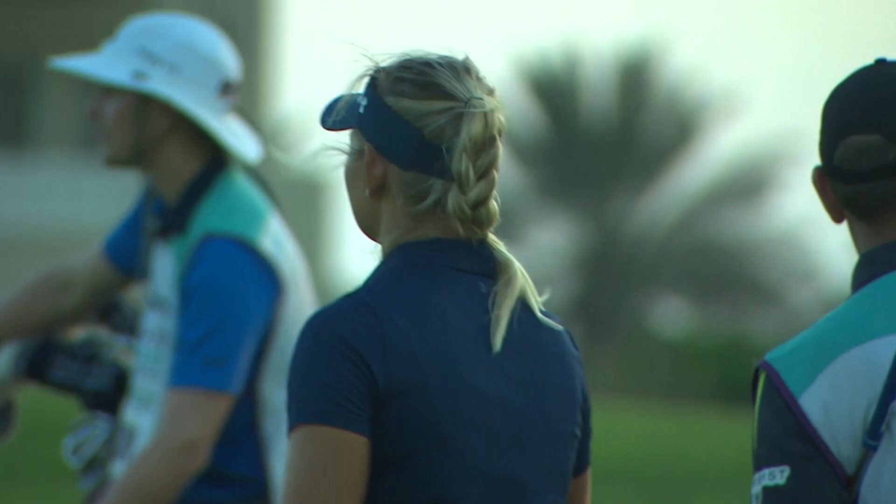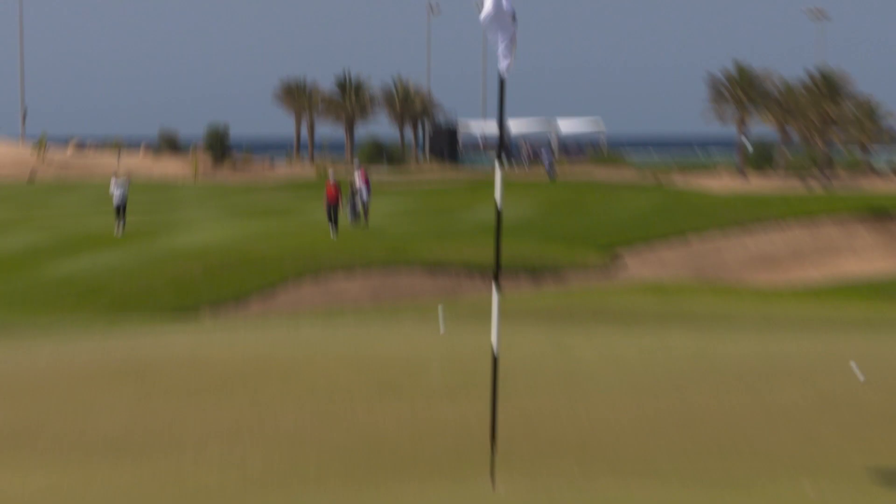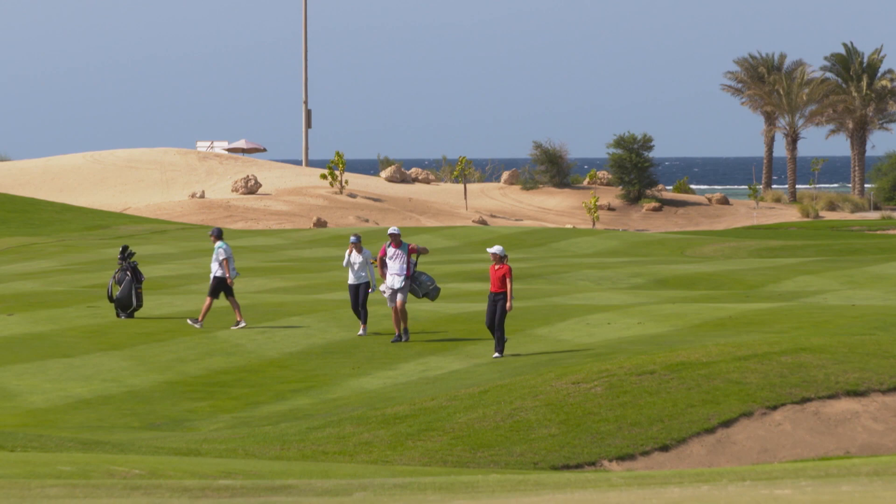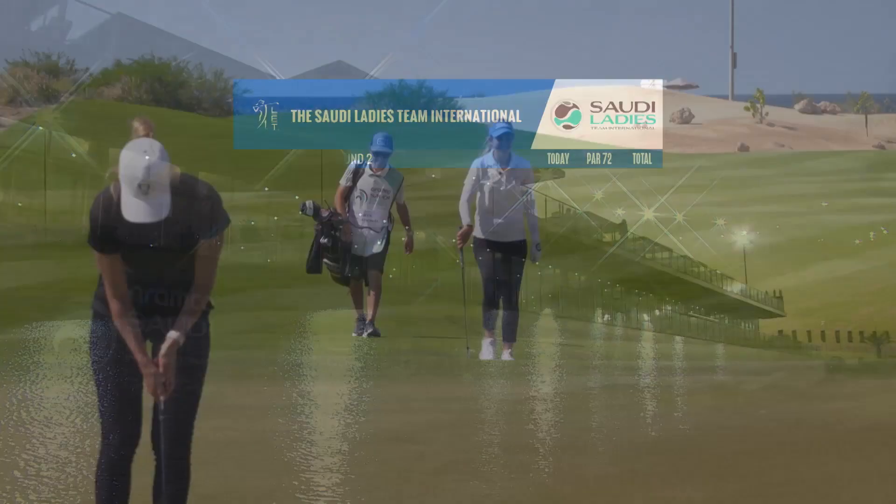The only person in front of her on the individual leaderboard is the Spaniard Luna Sabrom, who produced well the shot of the day — look at this one at the short 17th — in for an eagle two on her way to equaling the course record of 65. The player from Mallorca sits at ten under par.